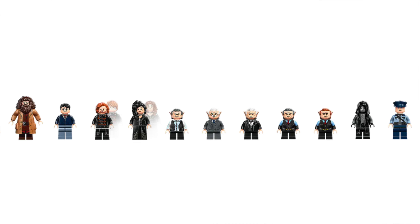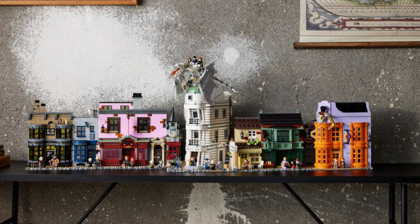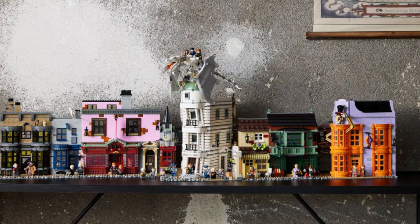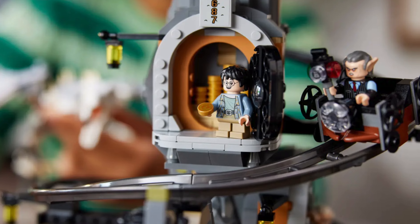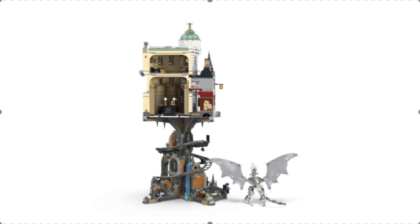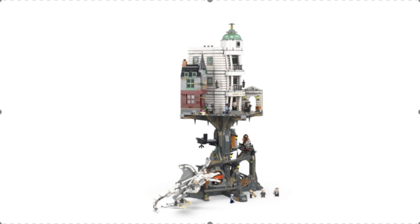Sliding in at number 3, we have set 76417, a Harry Potter set — it is Gringotts Wizarding Bank. This set was released September 1st earlier this year, retails for $429.99, includes 4,800 pieces and 13 minifigures. Harry Potter fans finally get Gringotts this year, after getting Diagon Alley back in 2020. It has been a while that people have been waiting on this set. I love the design and attention to detail with the inclusion of Gringotts, the bank structure, and this is definitely one I plan on trying to pick up in 2024.